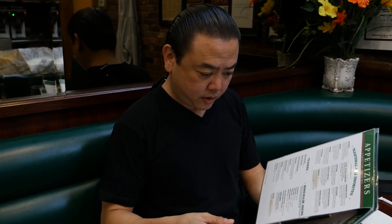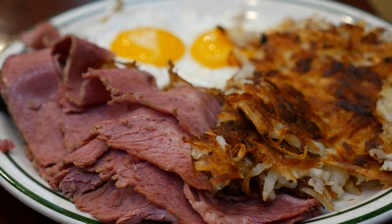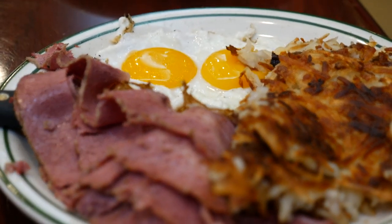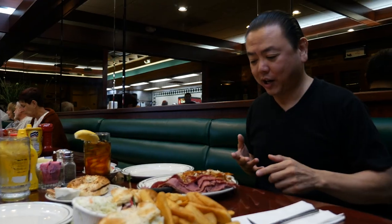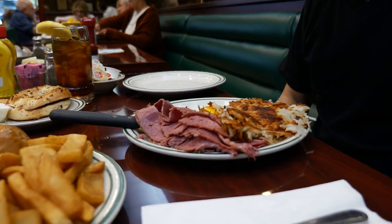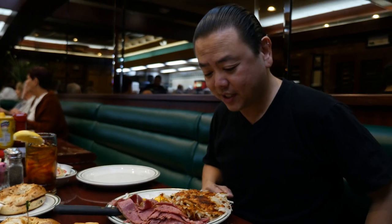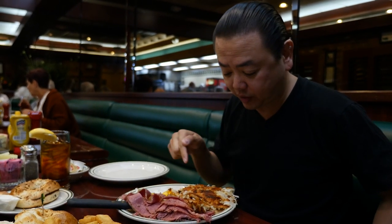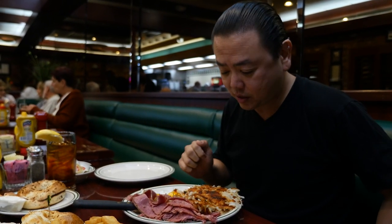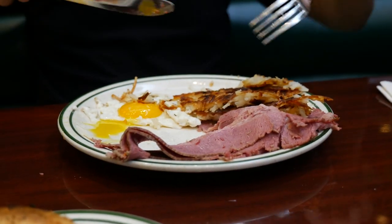So normally when you get breakfast, a lot of people like to get corned beef hash. At Brent's they actually have the corned beef slices with the hash browns, and it's truly a healthy portion. I asked for sunny side up, they made it sunny side up. The hash browns are crispy and still cooked enough but moist on the inside. Pretty amazing.